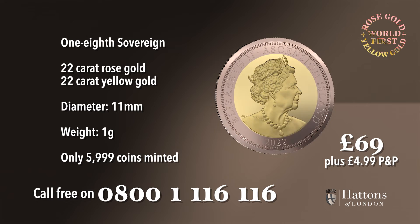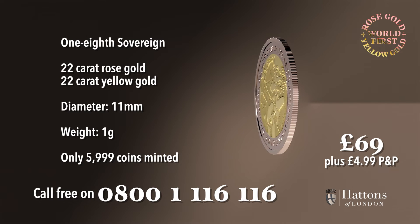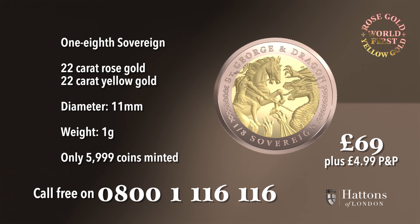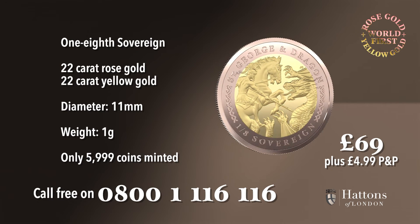Only 5,999 of these new gold coins have been produced, meaning that fewer than one in every 4,000 UK households may own one. Call now to ensure you don't miss out.